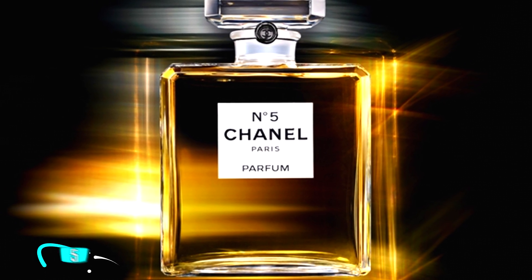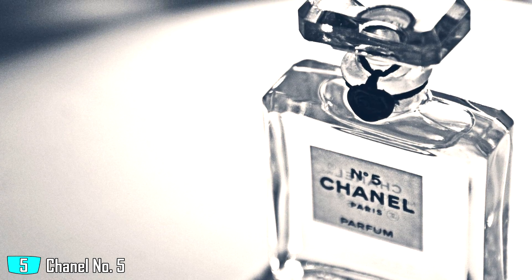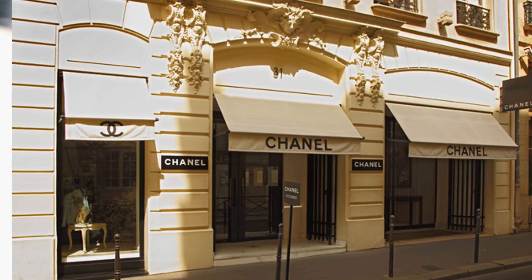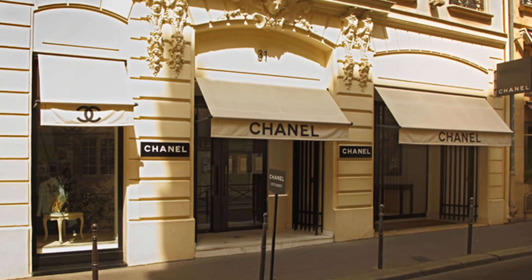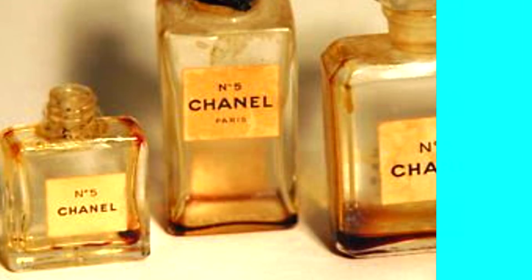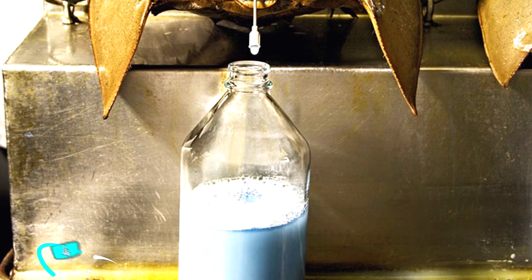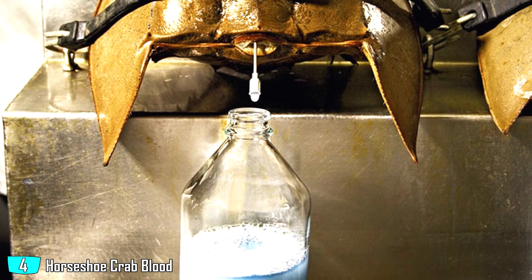Chanel No. 5 — $26,000 per gallon. Pretty much everyone has heard of this luxurious perfume. This prestigious brand has been around since the early 1920s, and since that time the brand and the perfume have built up a reputation to be one of the best in the world. Like most things in the fashion world, you pay for the name and the image.